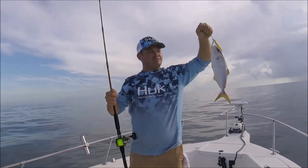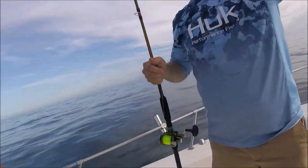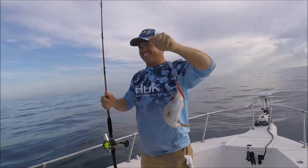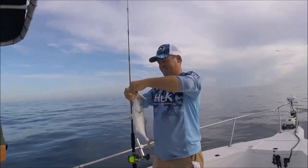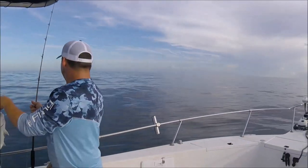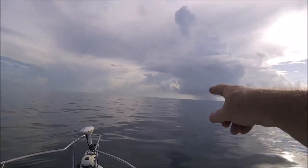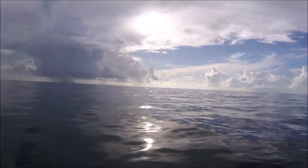First fish of the morning on a jig — an Avat and an ugly stick. That'll be free cut bait. Somebody just came up over there; I don't know what that was. The damn spade fish are everywhere. Spades.